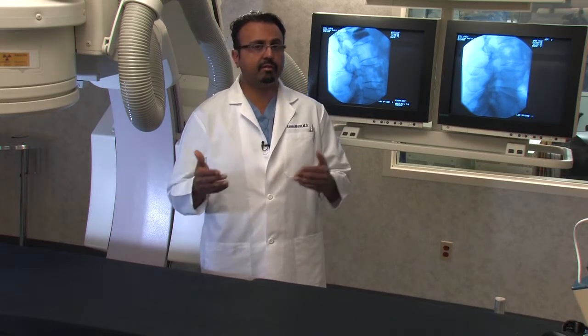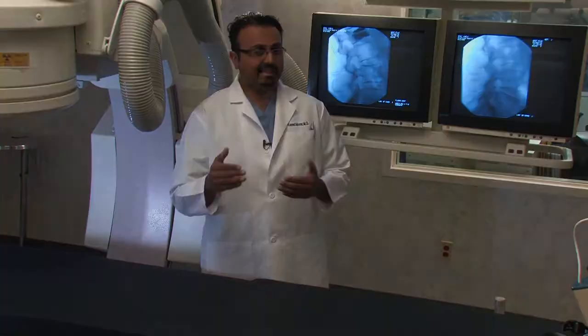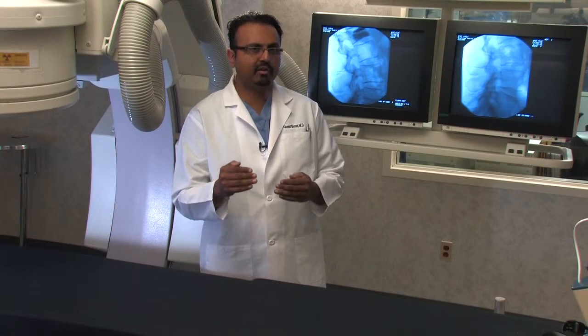About 15-20% of patients who have back pain have long-standing pain — either because their back pain was never really addressed from the surgery, it never really got fixed, it wasn't the source of the pain, or they may have new pain. So what you have is a huge population of patients who have chronic back pain.